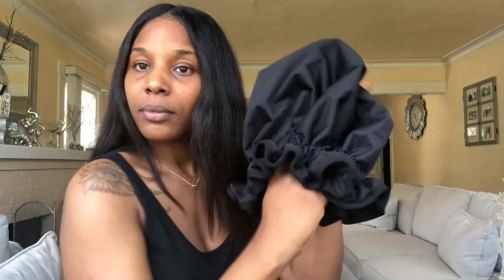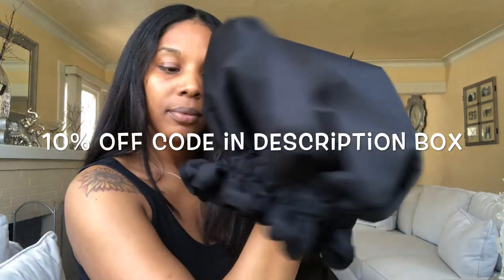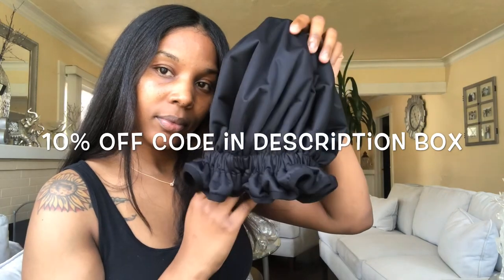Wow, it really protected my hair! I knew it as soon as I put that cap on. Your girl's hair is okay — I don't have nothing to worry about. I have a 10% off coupon code — the link will be in the description box down below. Make sure you guys like, comment, and subscribe, and I'll see you guys in the next one.